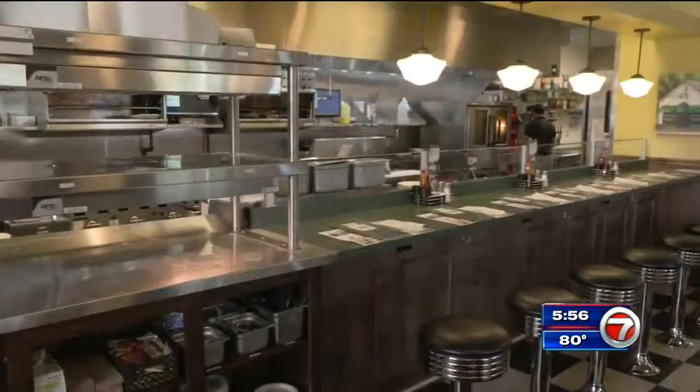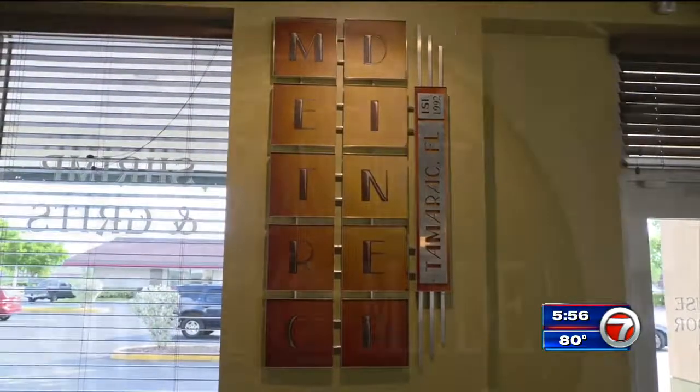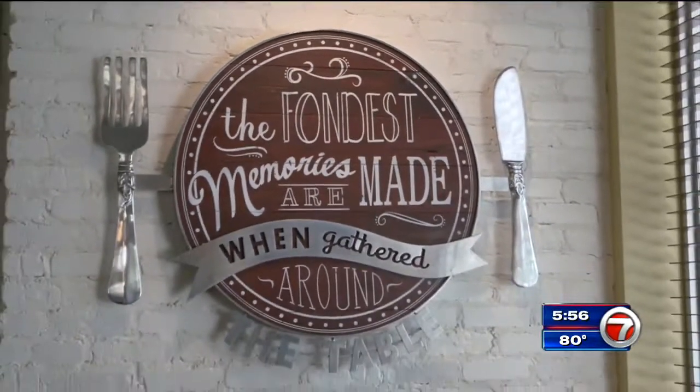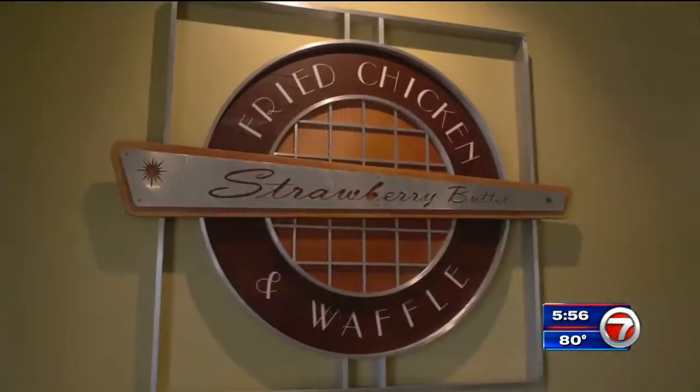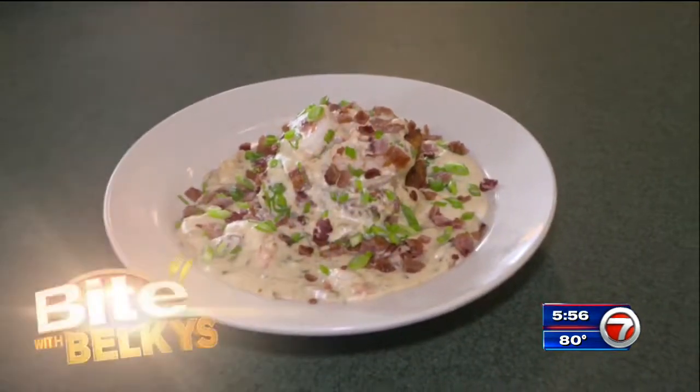Metro Diner is open seven days a week with breakfast, lunch, and dinner, and daily menu specials. They'll even be open Thanksgiving Day if you're not up to spending your day in the kitchen. Metro Diner features popular dishes from across the country, so stop by and try what we're making today.